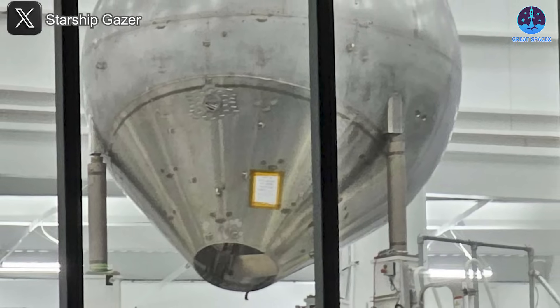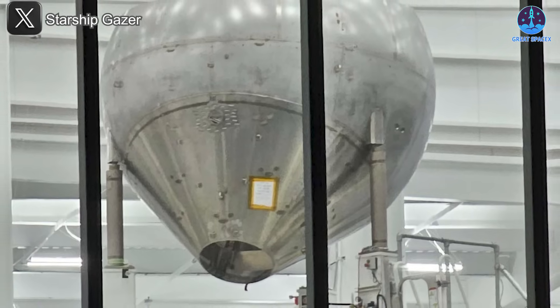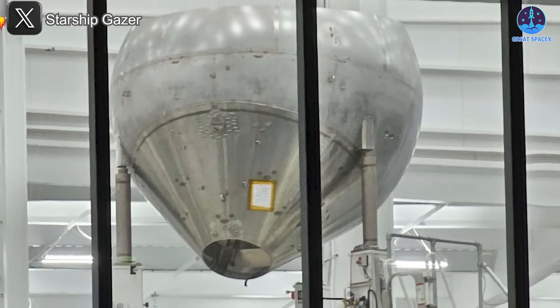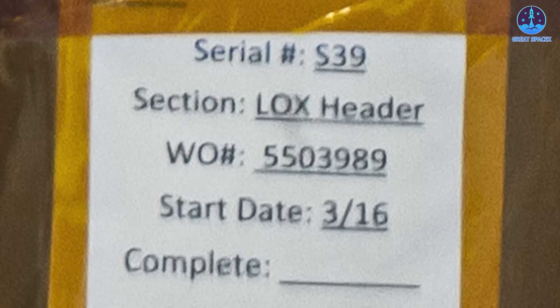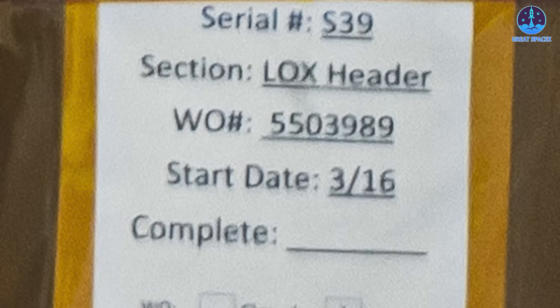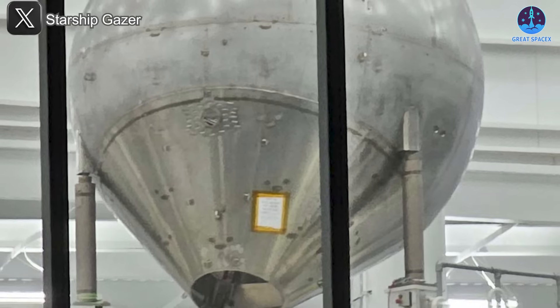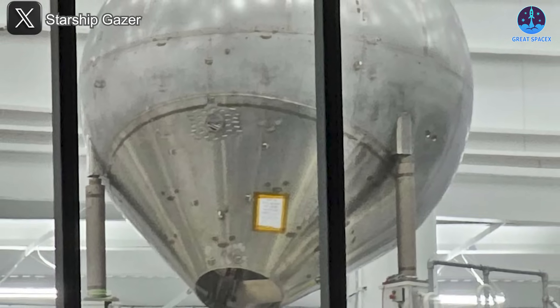In a more recent image, we finally have a complete view of the v3 liquid oxygen header tank. To confirm it belongs to a v3 prototype: attached to the tank is a label identifying it as S39, corresponding to the ship intended for the 13th Starship flight. The real confirmation comes from a small piece of text reading "v3 liquid oxygen cone" — that label leaves no doubt. S39 will be the first true v3 prototype, with the tank's increased size suggesting greater propellant capacity.